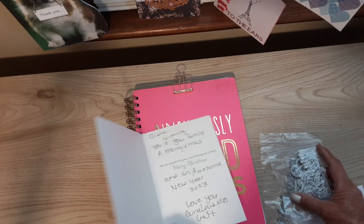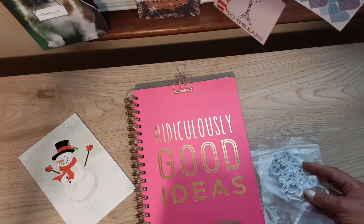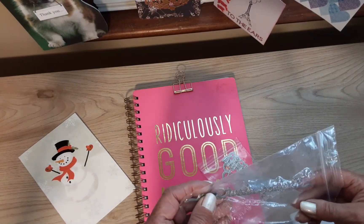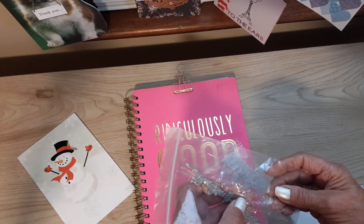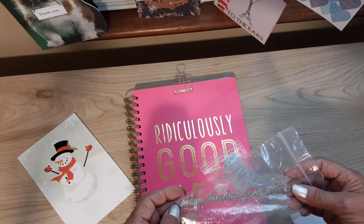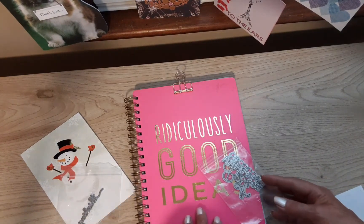Oh, thank you very much, Gina. I love the cute snowman, that's very cute. Oh, what is this? I can see an impression in the plastic, it says "thinking of you." Oh, that is so cool, thank you Gina. I don't have anything like that.